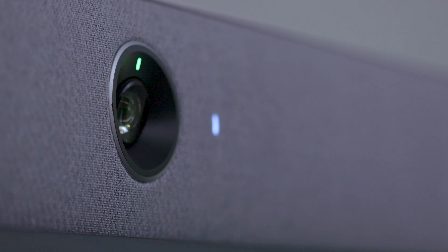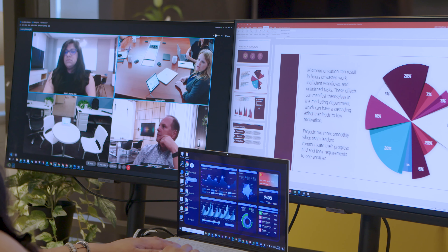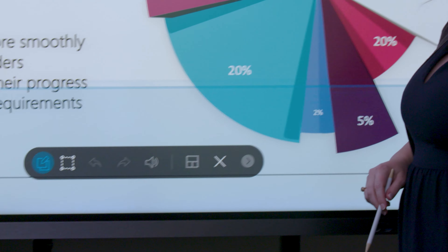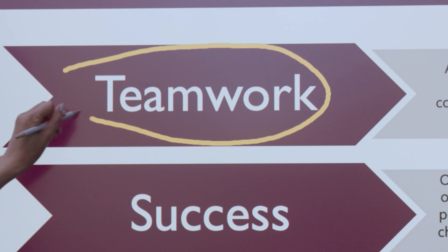Collaborate effortlessly with teams near and far with multi-screen conferencing. Communicate with remote teams on one display while making notes on a presentation on a separate interactive display. Plus, you can simultaneously mirror the content on the interactive display to another screen to engage the entire team in real-time, whether they're in the same conference room or another time zone.